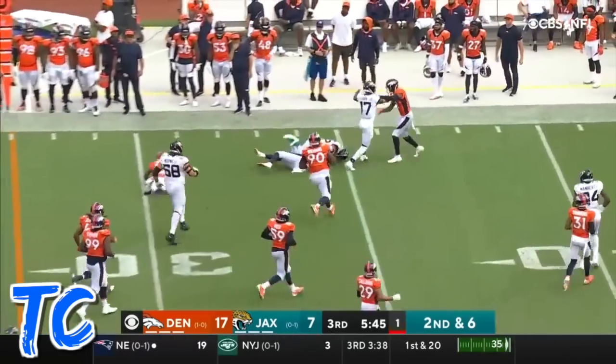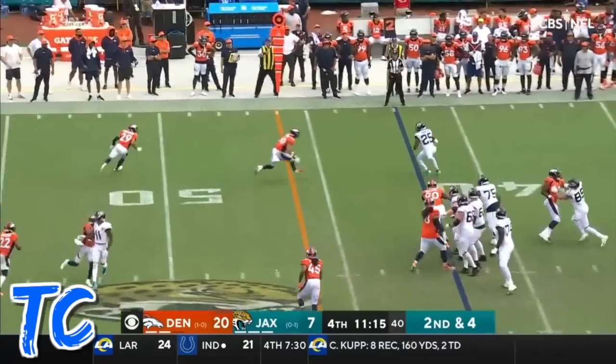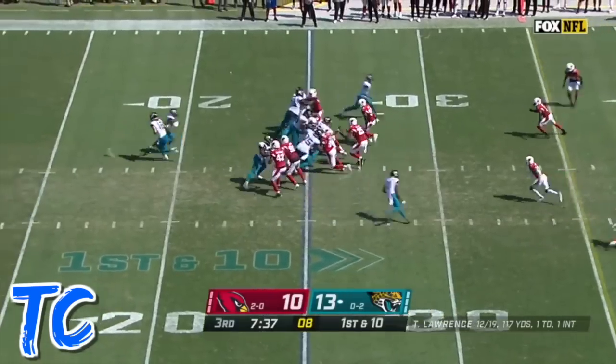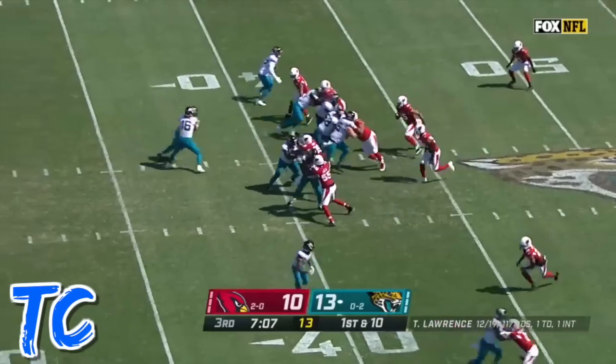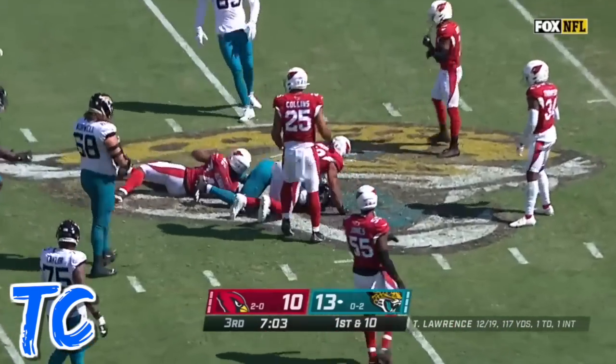James Robinson breaking free. Play action on second down. Nowhere to go down the field. Robinson, first down and more. And the handoff, Robinson on the sideline, great gain. First down and ten at the 42. And another good run for James Robinson.